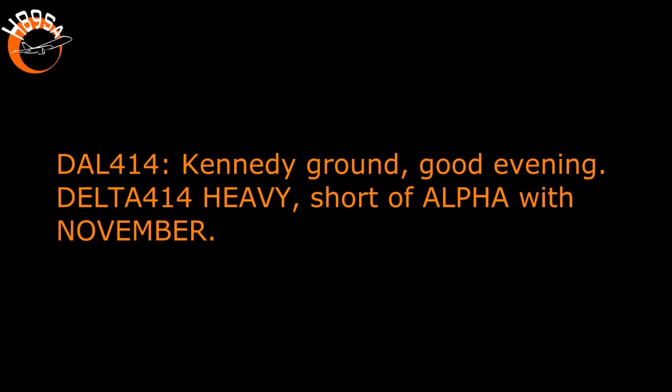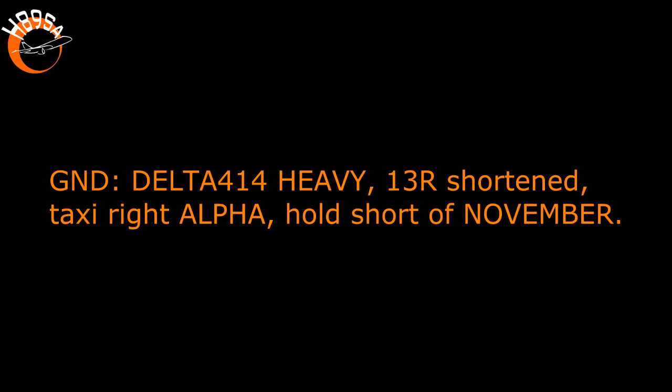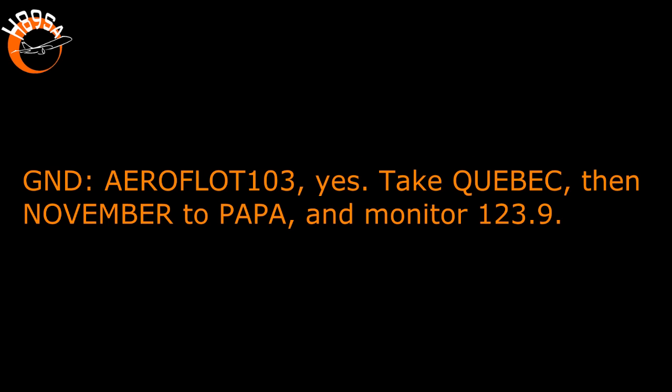Ground, good evening. Delta 414 heavy, short of Alpha with November at Hotel Bravo. Delta 414 heavy, ground, good evening, 13 right shortened. Taxi right Alpha, hold short of November. 13 right shortened, right Alpha, short of November, Delta 414 heavy. Air France 103, may we use Quebec instead of November? Yes, take Quebec, then November to Papa, monitor 1239. Quebec, November Papa, monitor 1239, thank you, Air France 103.